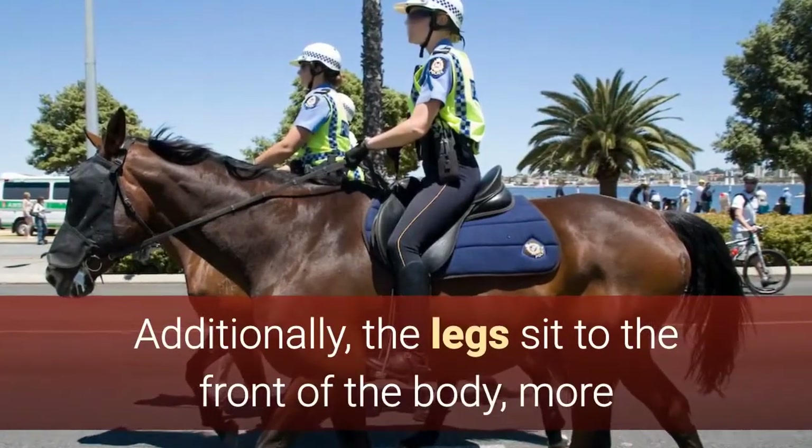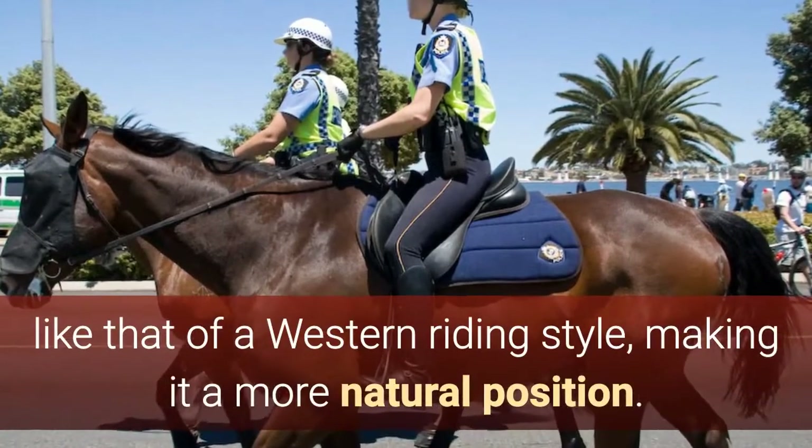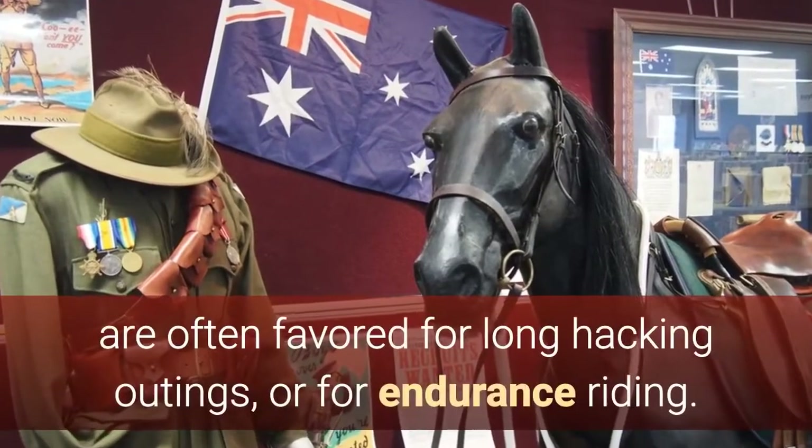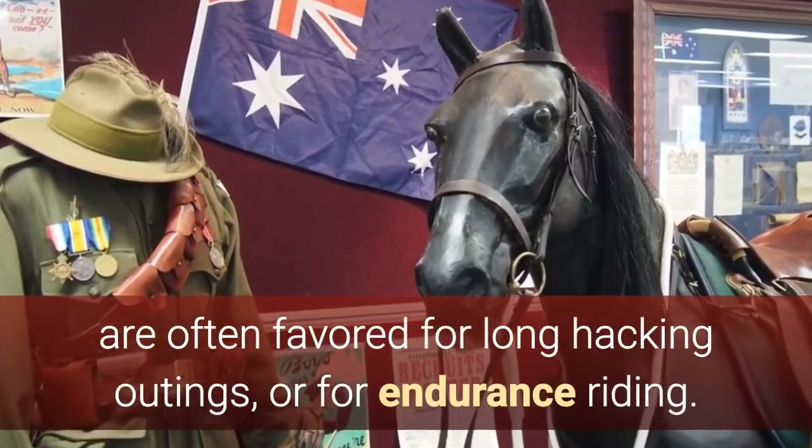Additionally, the legs sit to the front of the body, more like that of a Western riding style, making it a more natural position. The longer leg riding style used with this saddle makes it more comfortable for many riders. This is just one of the reasons why these saddles are often favored for long hacking outings or for endurance riding.